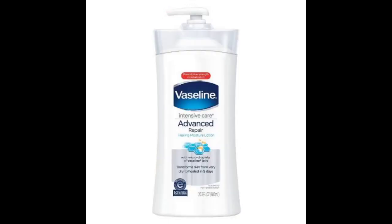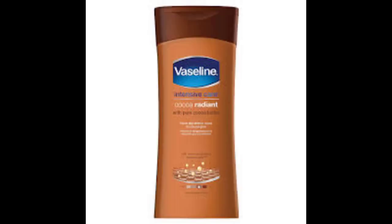Next is Vaseline Intensive Care Advanced Repair. It comes in a big bottle that isn't too pricey, tackles dry skin and itchiness, and has no fragrance — great for pregnant people or fragrance-sensitive users. It can be a little sticky, so use a little at a time. The cocoa butter variant is lightly scented, moisturizes well, and gives more of a glow.